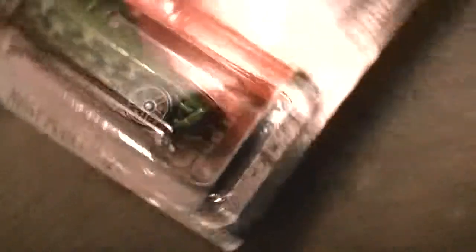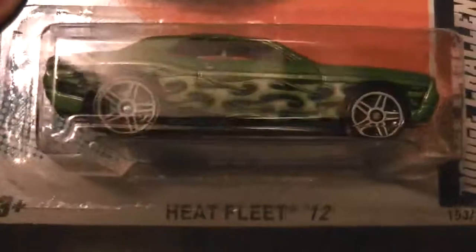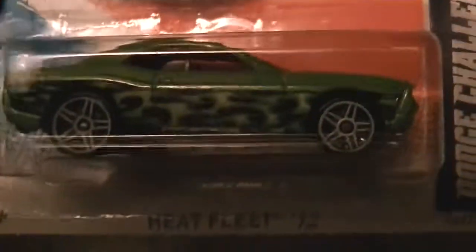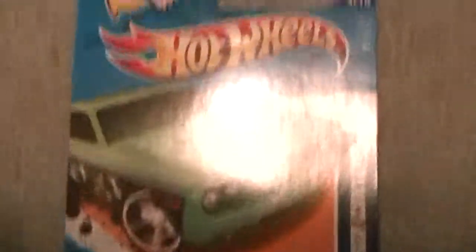Next is the Dodge Challenger Concept. I don't know why they call it a concept, because this car is on the roads — you see them almost every day. Those are some nice wheels. And the green Ghost Flames with a green actual Challenger. It's a nice car.